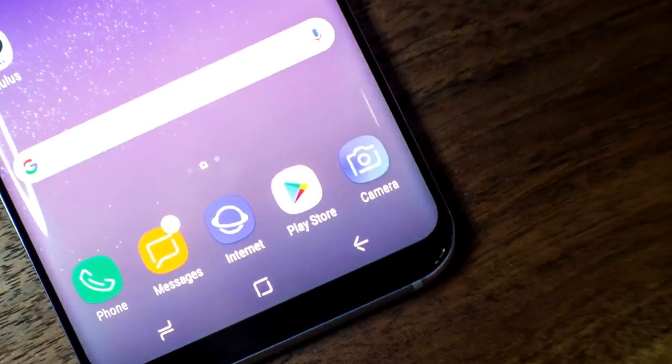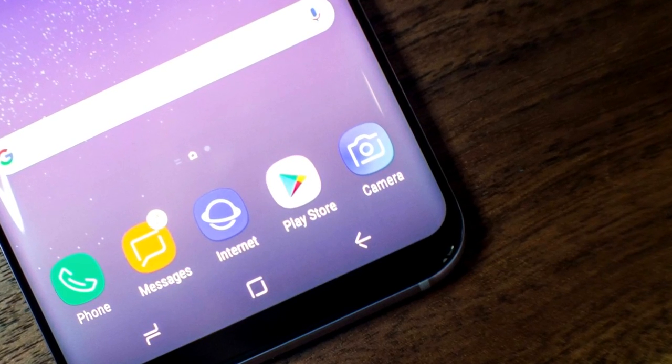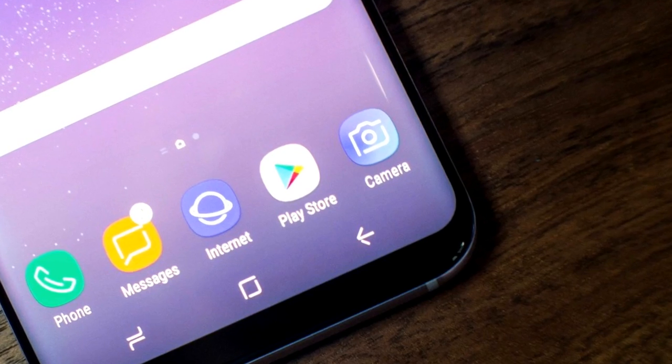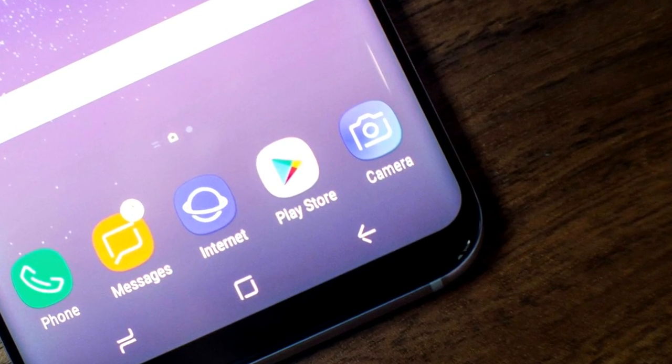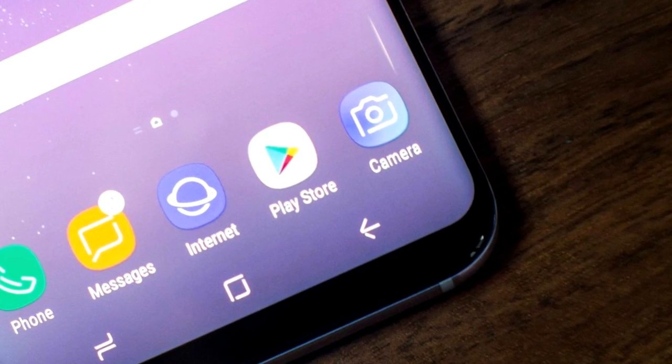Hey guys, Bryn here with a brand new video and this video is all about the Samsung Galaxy S8, specifically talking about some of the coolest features of the S8. Here are a few really interesting features of the Samsung Galaxy S8.